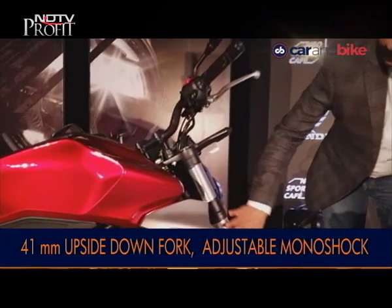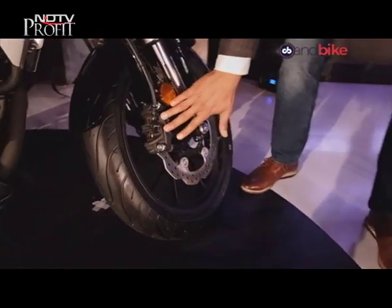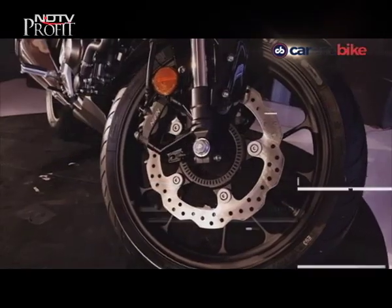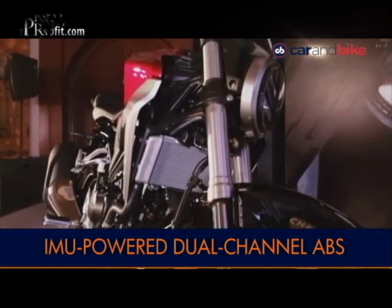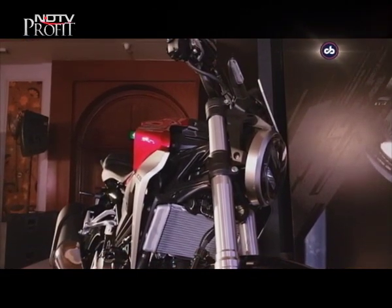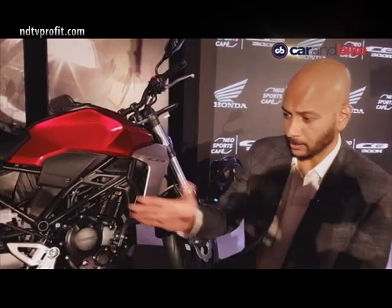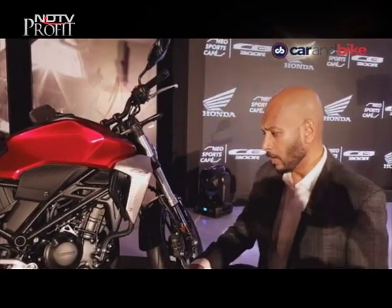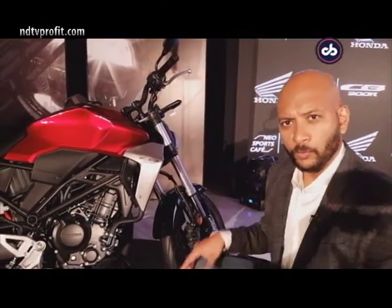The CB300R gets 41mm upside-down front forks and a hubless disc with Nissin calipers. It has standard dual-channel ABS powered by an IMU — an inertial measurement unit — which calculates the dynamics of the bike including pitch, roll and yaw, and accordingly adjusts the distribution of ABS on both wheels.